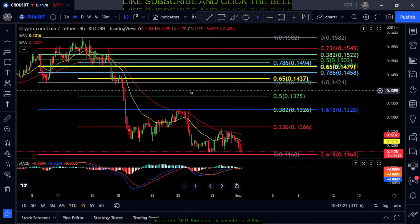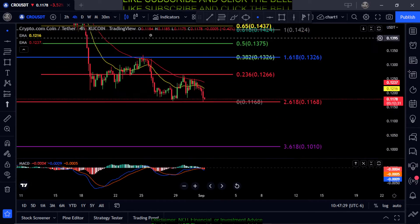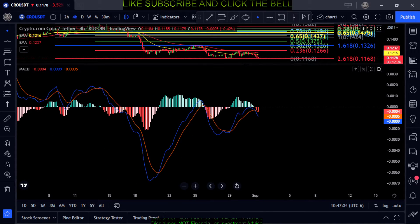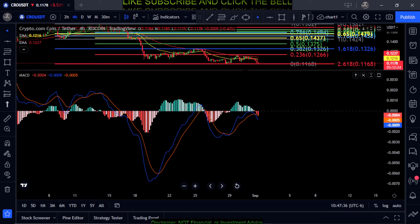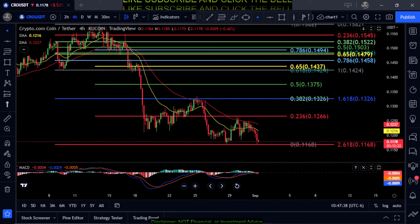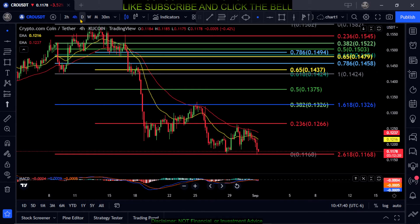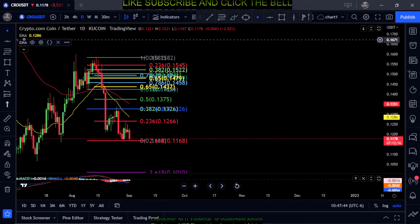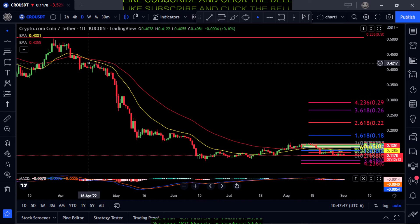The MACD just started printing bearish on the four-hour chart. Looking at the daily, really not much going on there either.